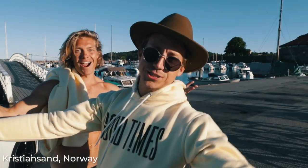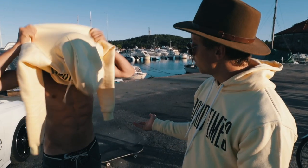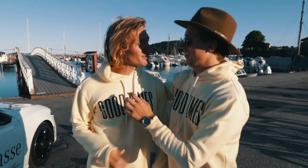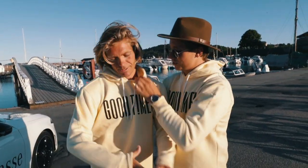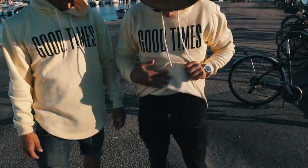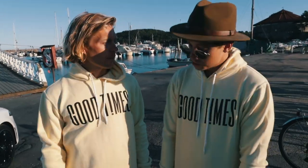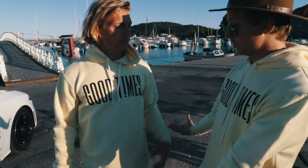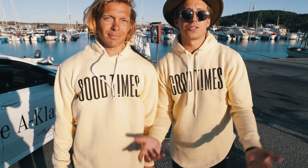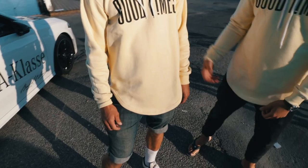We made it to Kristiansand, Norway, and we are here shooting the launch of the hoodie for Good Times. Tom, take it on. This thing's really soft — what is it made of? So first of all, it's a cotton fabric on the outside, and on the inside we have this super soft fabric. It's super comfortable. We have the fresh yellow color and we made it with the signature Good Times branding. Long sleeve, long hoodie — everything.